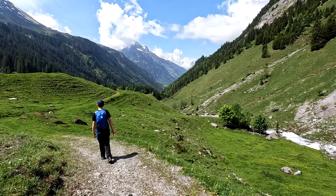Our first view of the Stoibe Falls! I don't even know how to say the name of it.